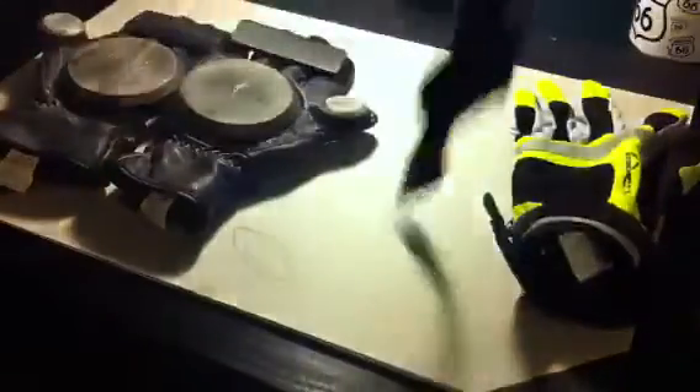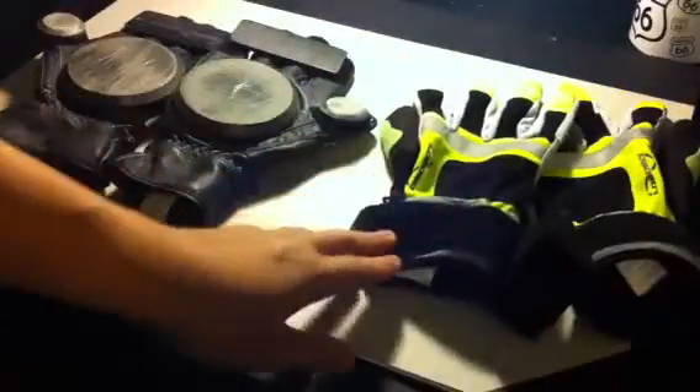You can wash the freerides, but remember — do not put them in the dryer. They will shrink and probably damage the Velcro, so always hang dry them. The racing gloves say they're washable too, but if you do wash them, hang dry only. I don't recommend washing them though, because they're leather and I don't think leather does well in water.